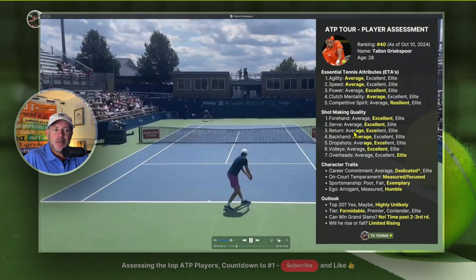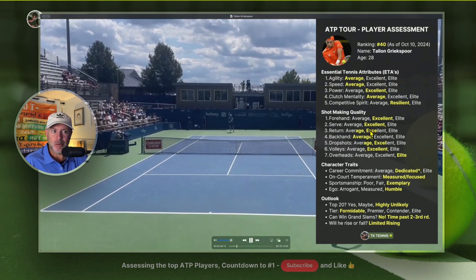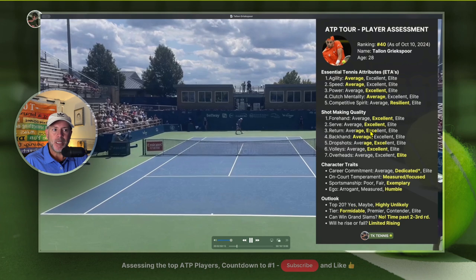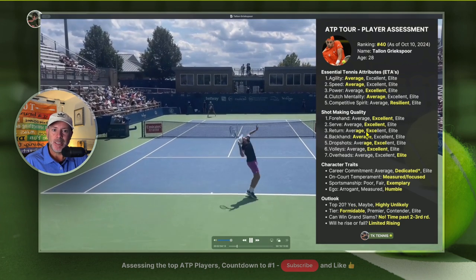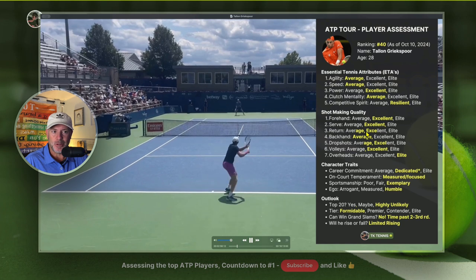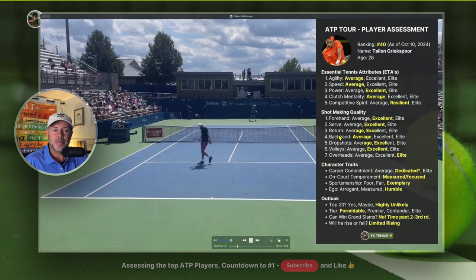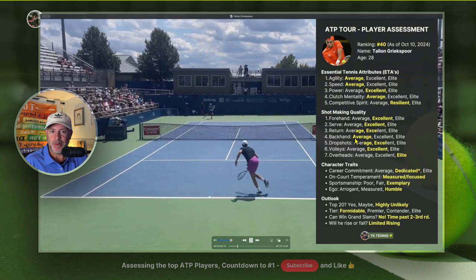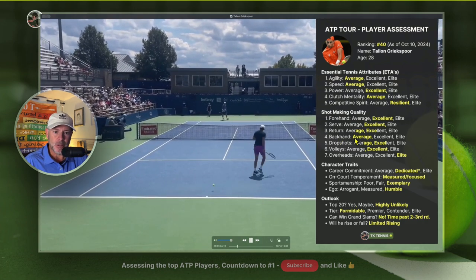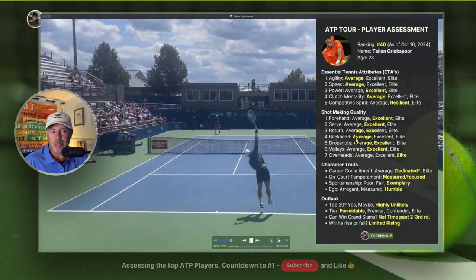His return falls in between average and excellent. It's excellent for its consistency, but he has trouble putting the server on the defense, sometimes on second serves — he's not very aggressive on his returns, which is incredibly important in today's game. His backhand is not a weapon and gets an average; it's very consistent and he can hit winners when in position, but compared to his peers it's average.